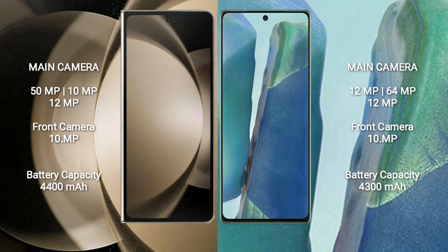The Samsung Galaxy Z Fold 5 has a 4400mAh battery with 25W fast charging support. The Samsung Galaxy Note 20 has a 4300mAh battery with 25W fast charging support.